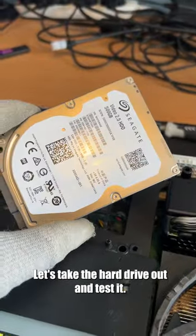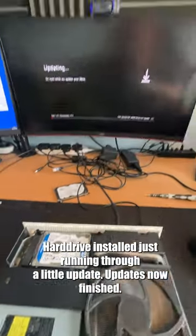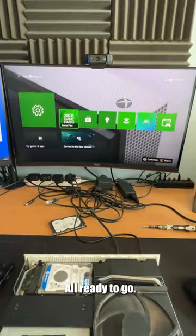Let's take the hard drive out and test it — it doesn't even show up on my PC. In that case, let's get this new 500GB one installed. Hard drive installed, just running through a little update. Update's now finished, all ready to go.